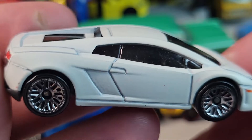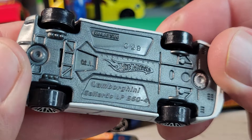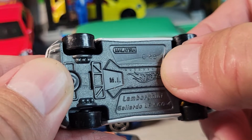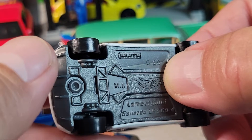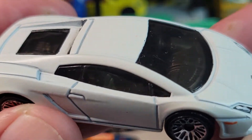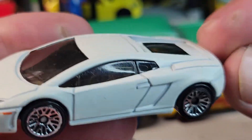Alright, from there we'll go to something special — this is another Savers bag find. It's a Lamborghini Gallardo LP560-4, C29 build date which would be 2010, the 29th week. Left-hand drive, deco in the front — pretty sweet.